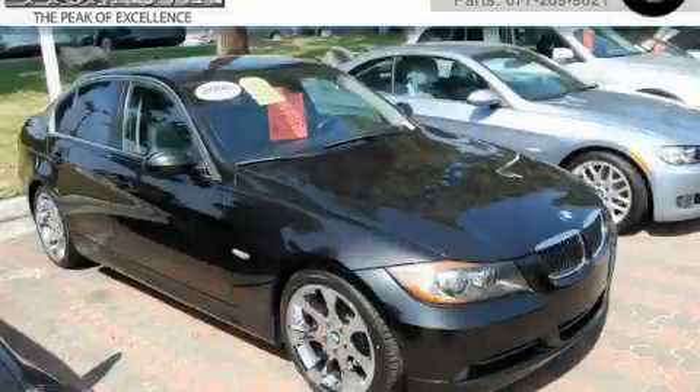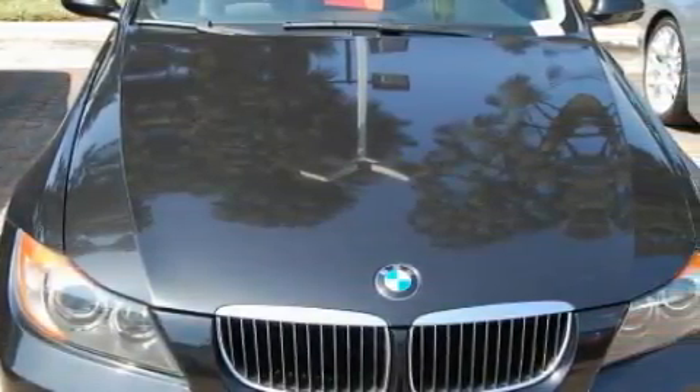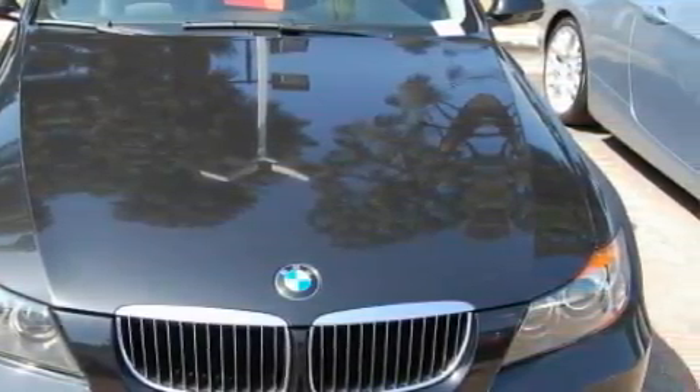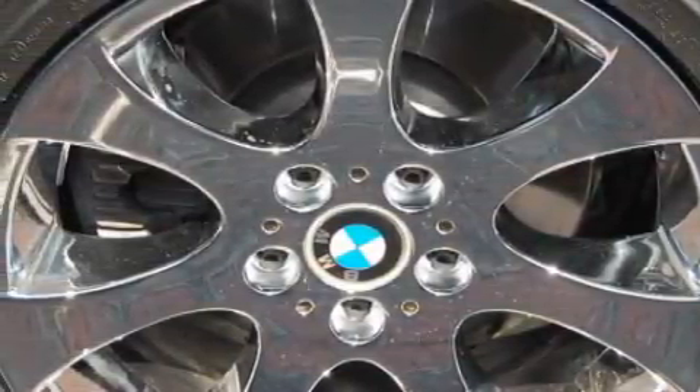This is a 2006 BMW 330, a great fit and finish. Among the many superb features on this BMW there are a power driver's seat, a power sunroof, a CD player, dual airbags, adjustable front head restraints, and this vehicle has just over 57,000 miles.